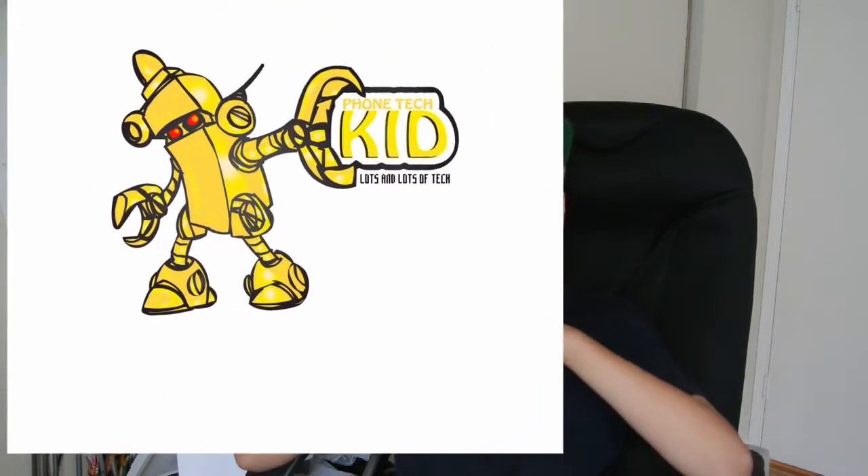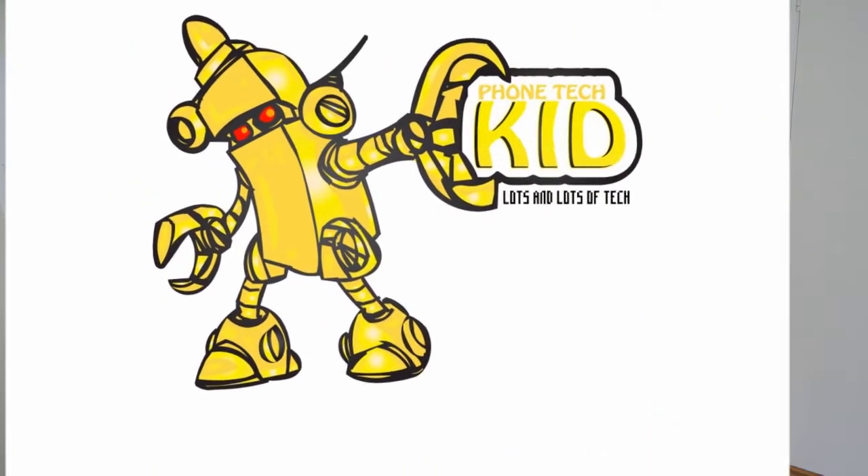The second one should be coming up right now, and this is just going to be number two. So if you want this one, just vote number two down below. Both are pretty cool logos in my opinion, and I will be using whichever one you guys pick in my videos.